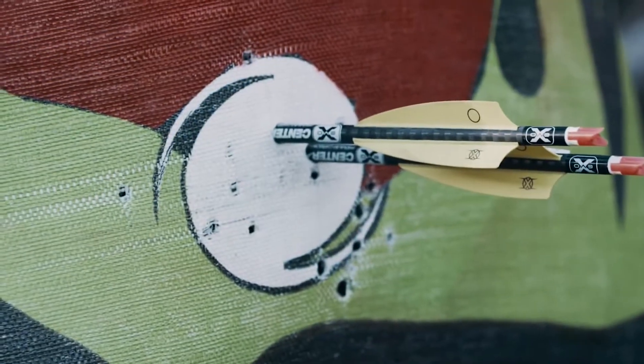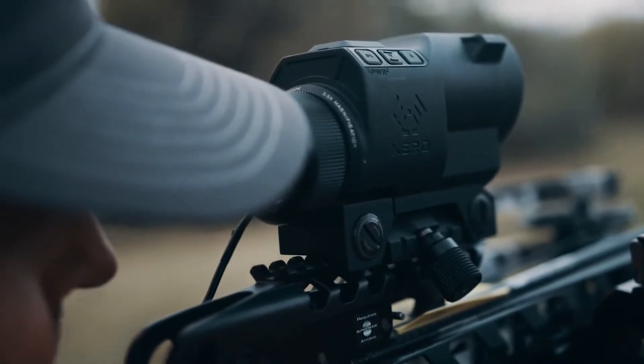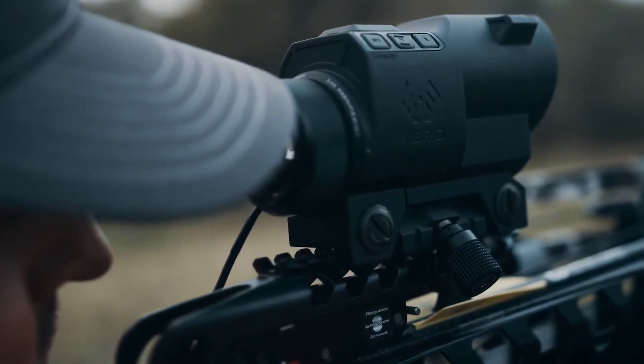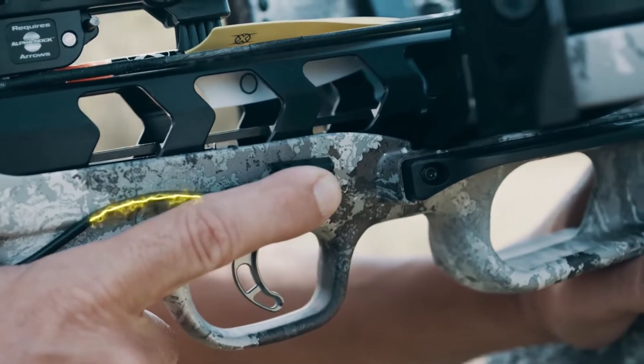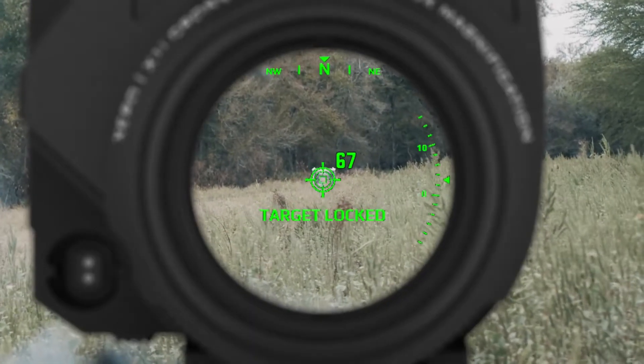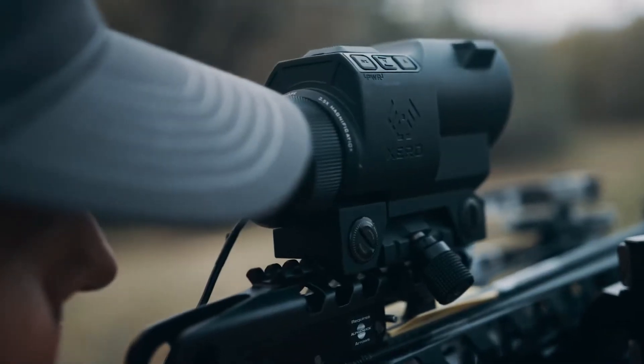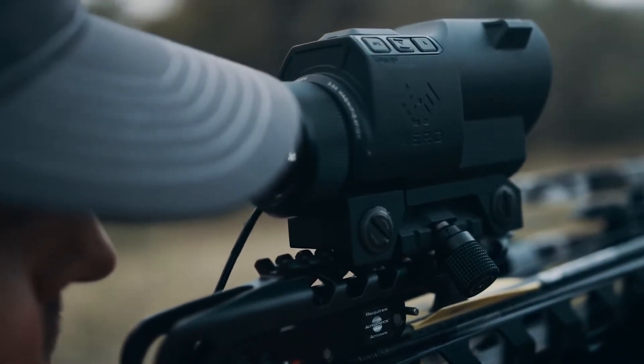The Garmin Zero X1i Auto Ranging Digital Crossbow Scope is the first of its kind. Automatically range game up to 250 yards away with a press of a single button. Precise illuminated aim points automatically adjust for both distance and brightness, allowing you to see your target unobstructed by reticle patterns.